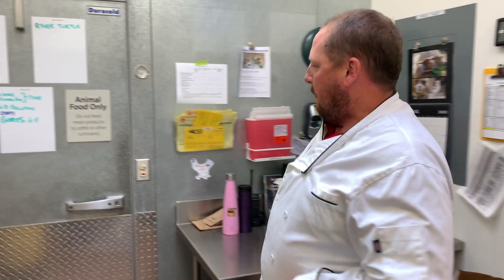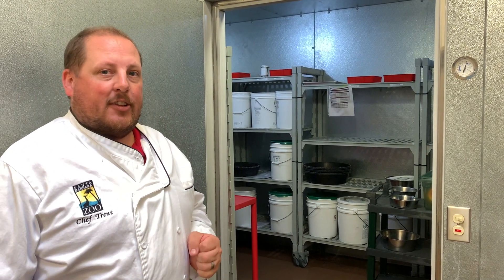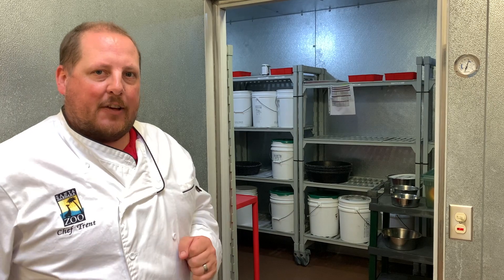We are now inside the Ridley Tree Animal Kitchen. I'm going to take a couple minutes and show you around a little bit. One of the main parts of the diets that we feed to our animals is fresh produce. Inside our fridge, we carry about 30 different types of fresh fruits and vegetables, and we also store all of our diets in there under refrigeration until they need to get fed out to the various animals.